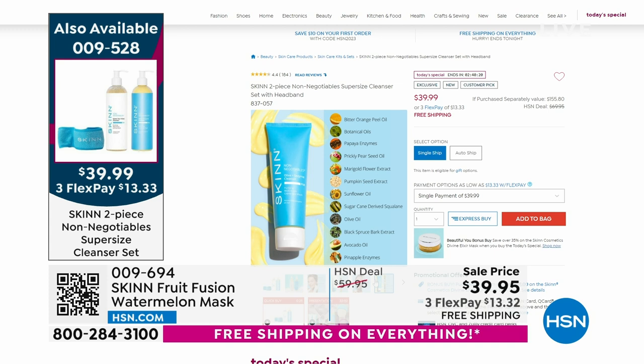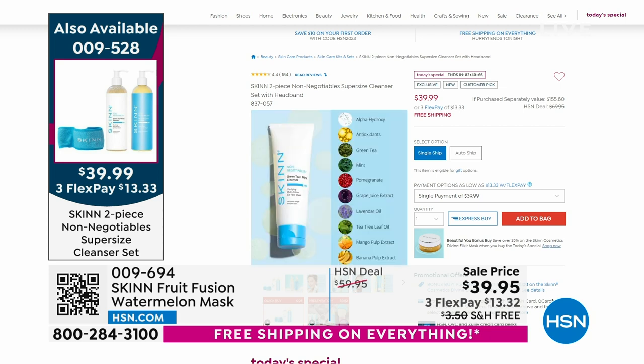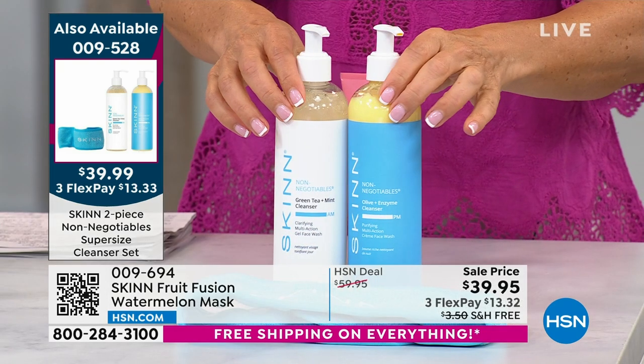Come on in and take a look at these giant-size bottles — this is not how they usually come. They're $13.33 on flexible payments. We already sold out of our today's special once today, but we brought in a few more — about 10,000 more to get us through the last few hours. They are selling out.